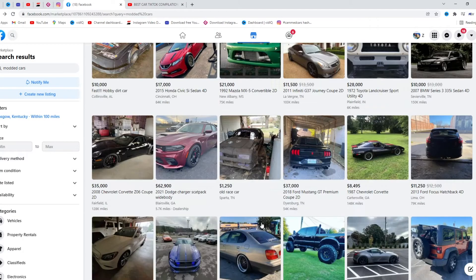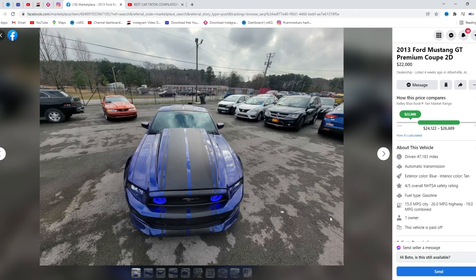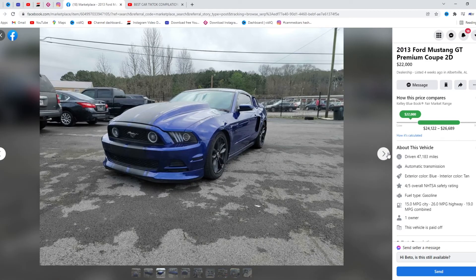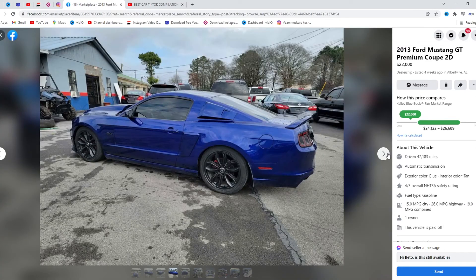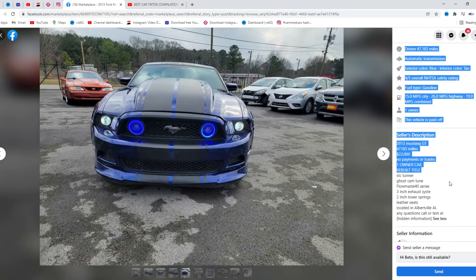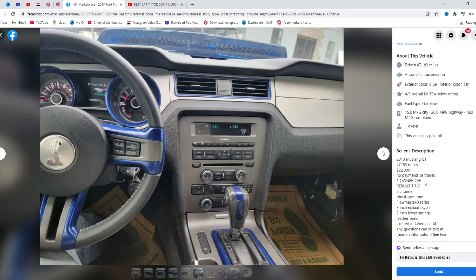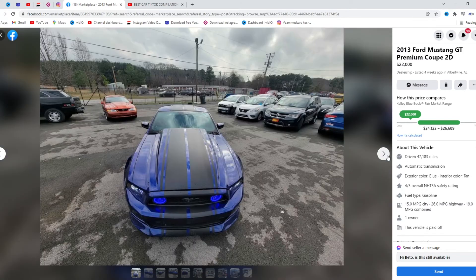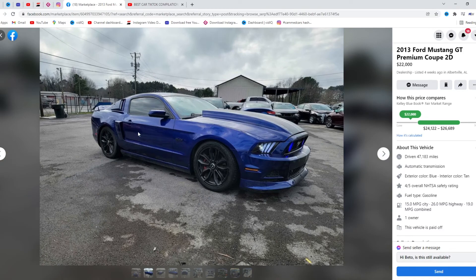This car looks pretty sick — 2013 GT Mustang. Big fan of the hood. I hate these little air vents on the side though, a little tacky. Rebuilt title — I wonder why, it's a Mustang. For $22,000 it's definitely overpriced in my opinion. I'd see $18,000 in it, but I'd give that a 6 out of 10.